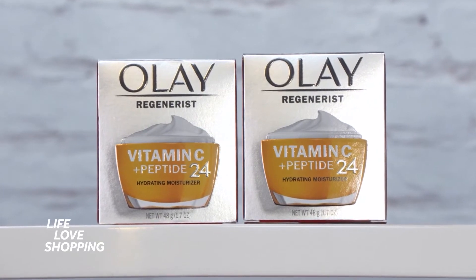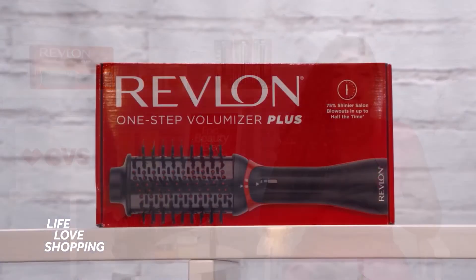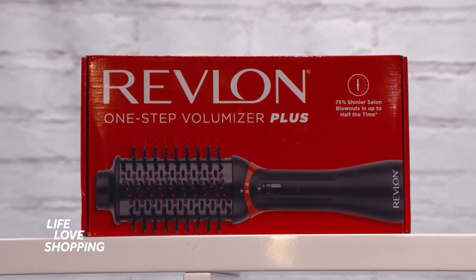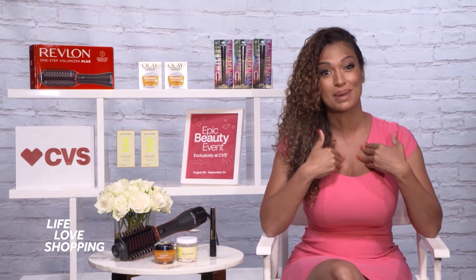It hydrates better than a $400 cream. This is the Revlon One-Step Volumizer Plus 2.0 Hair Dryer and Hot Hair Brush. You get salon quality results — 75% shinier blowouts in up to half the time — and it has a huge cult following, including myself.